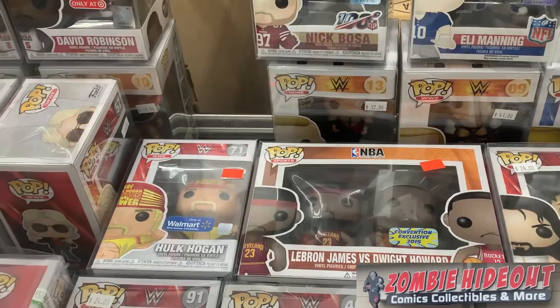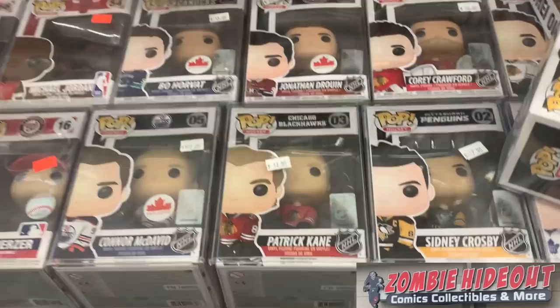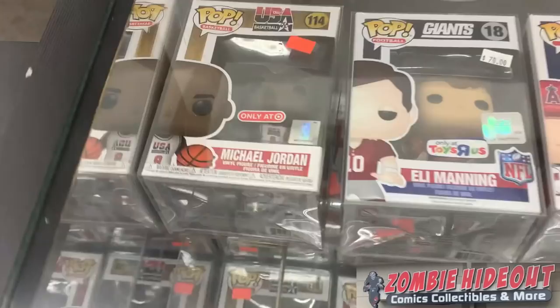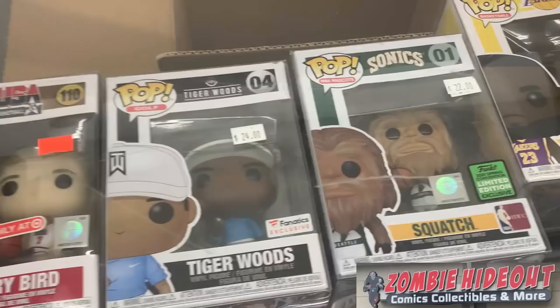We have a LeBron James and Dwight Howard two-pack, which is pretty cool. For all you WWE fans, we actually are teaming up with Zombie Hideout for a very special giveaway, so make sure you stay tuned to the end of the video. We have a bunch of Hockey Pops — this is definitely right up my alley. We have Patrick Kane, Connor McDavid, Jonathan Drouin, Corey Crawford, Sidney Crosby, Bo Horvat — all awesome players. We also have some basketball and football: Eli Manning, Mike Trout, Michael Jordan, Eric Carlson from the Ottawa Senators, and LeBron James.